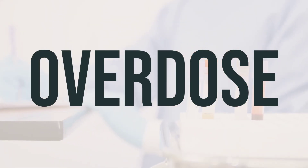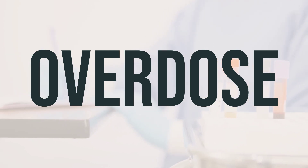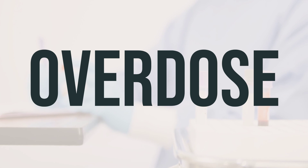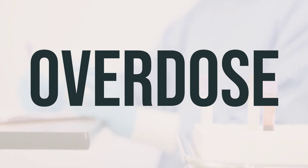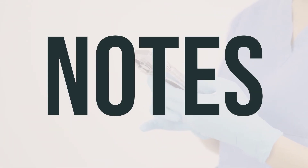If someone takes too much cilostazol and experiences serious symptoms like passing out or difficulty breathing, it's important to call 9-1-1 or a poison control center immediately. In the US, you can contact your local poison control center at 1-800-222-1222, and in Canada, you can call a provincial poison control center. Symptoms of an overdose may include a severe headache, a very fast or irregular heartbeat, and severe dizziness.